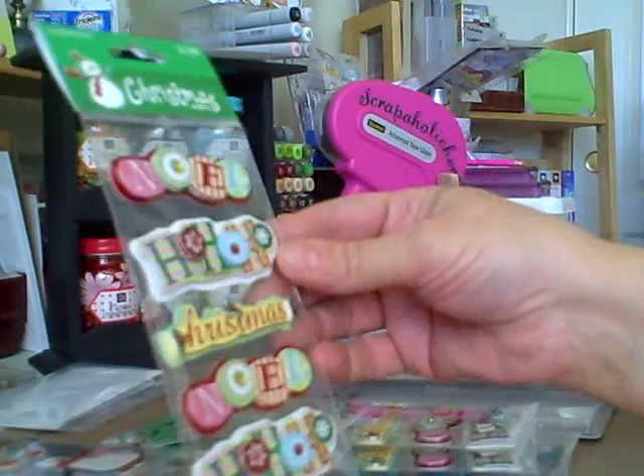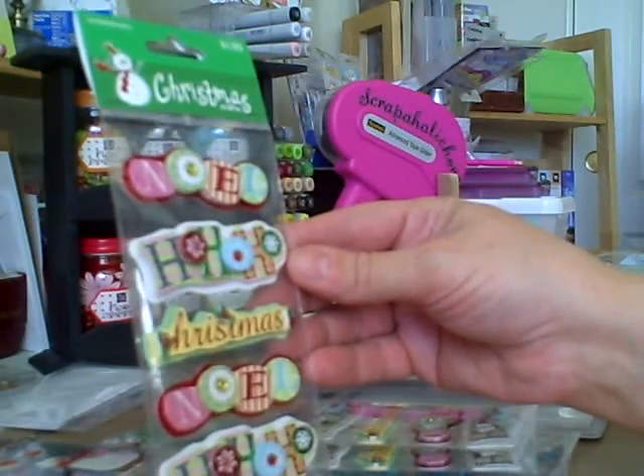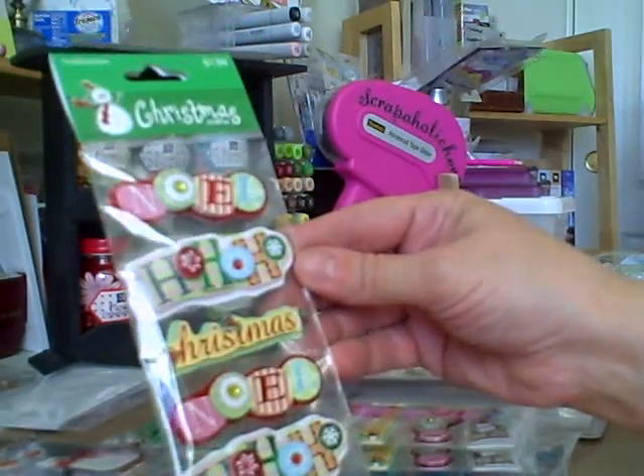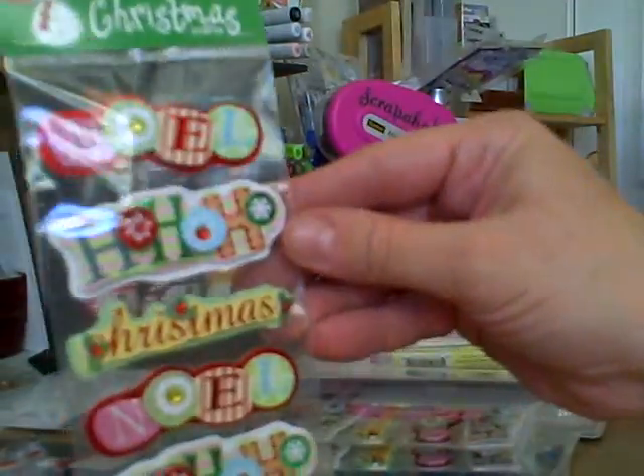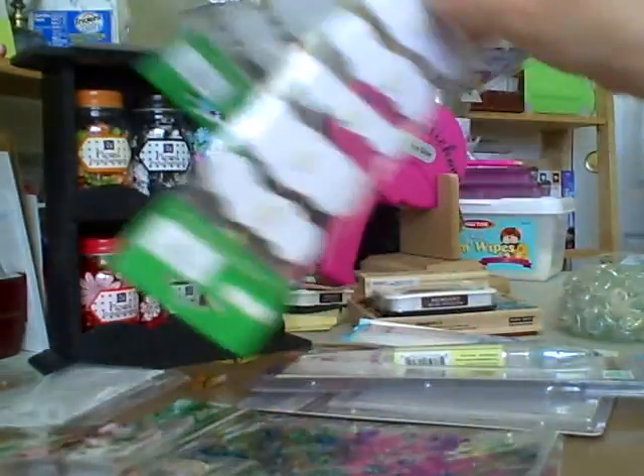And then I got these cute sayings — it says Noel, ho ho ho, Christmas, Noel, and ho ho ho. And again these were all 40% off, so I got three of those.